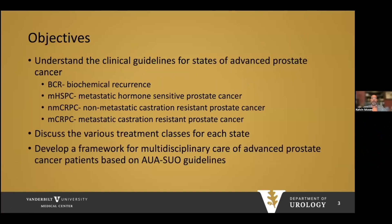Today our objectives are to understand the guidelines for advanced prostate cancer in multiple states, including biochemical recurrence, metastatic hormone-sensitive prostate cancer, non-metastatic castrate-resistant prostate cancer (CRPC), and metastatic CRPC. We'll discuss the various treatments for each of these states and then develop a framework for multidisciplinary care based on the AUA-SUO guidelines.